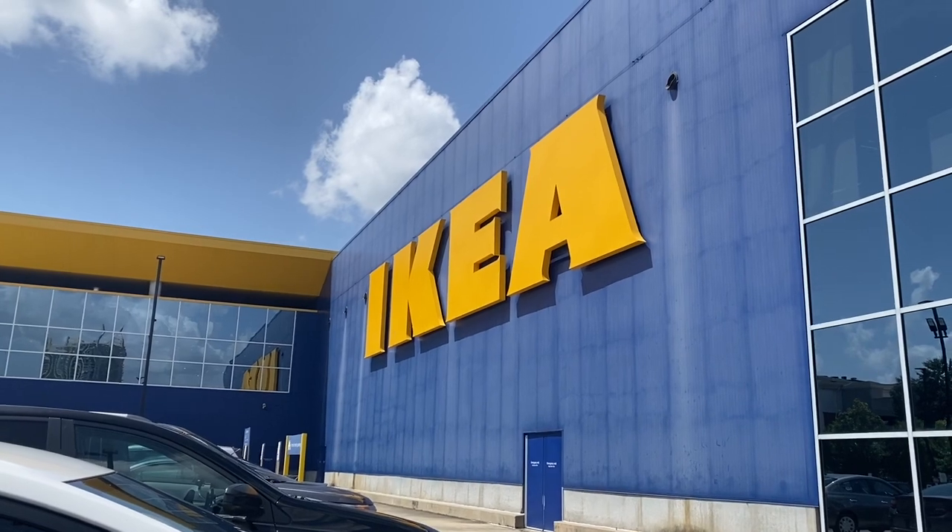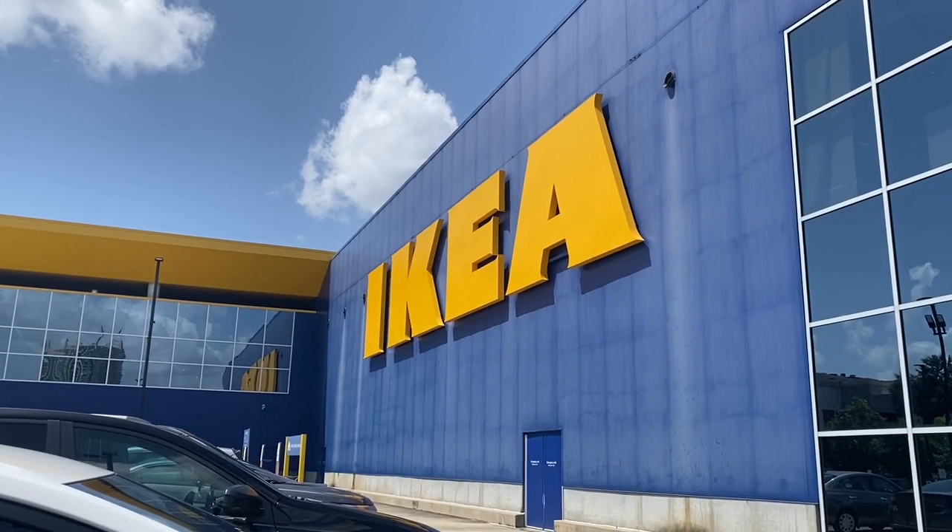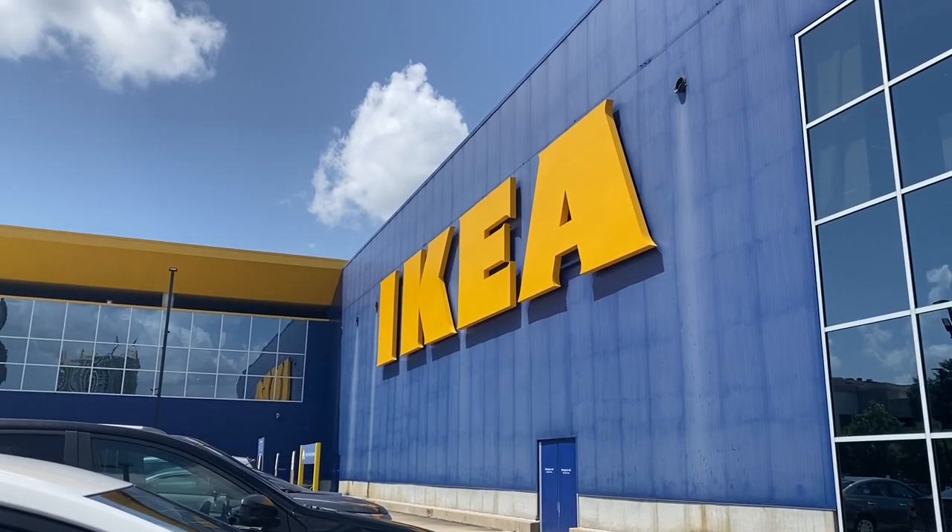We have arrived at Ikea! Y'all, we're about to do some damage. Ty and I are about to go do some damage in Ikea.